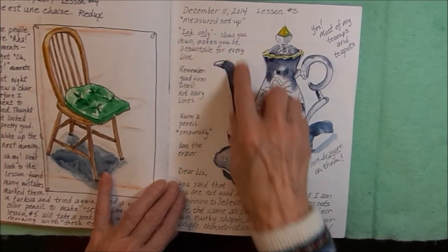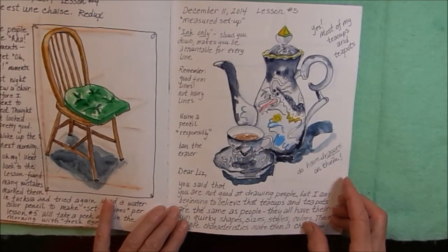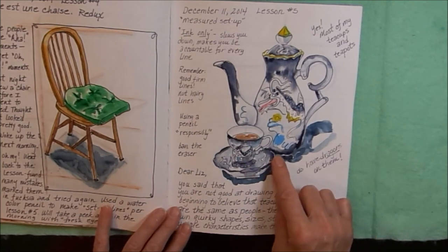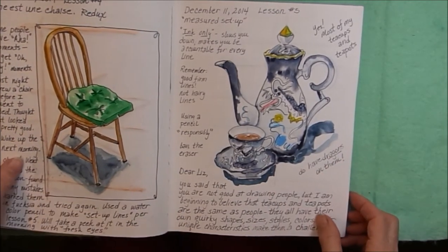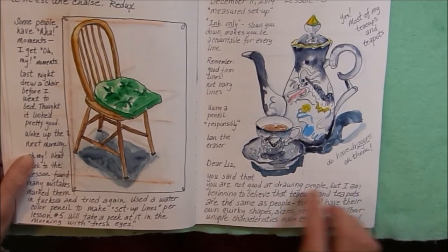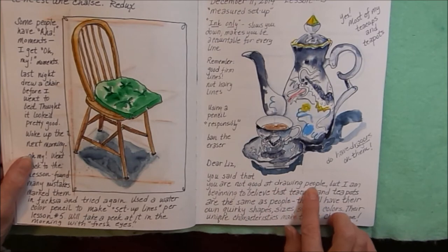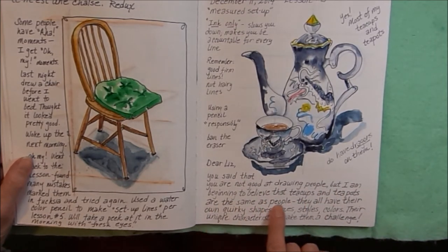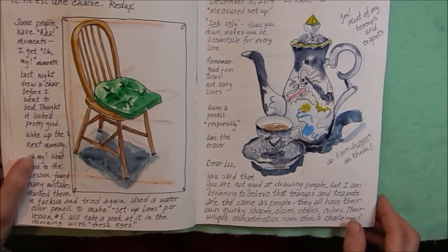Another lesson on December 11th — drawing with ink only. I know Liz Steele loves to do teacups and teapots, so I got out some of my teacups and teapots. And yes, most of my teacups do have dragons on them. I got very frustrated and wrote a little note to Liz: you said that you are not good at drawing people, but I am beginning to believe that teacups and teapots are the same as people — they all have their own quirky shapes, sizes, styles, and colors. Their unique characteristics make them a challenge.